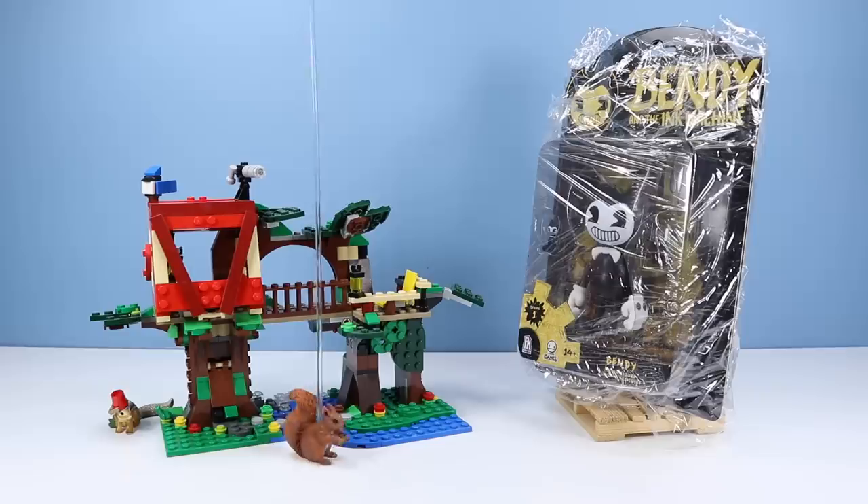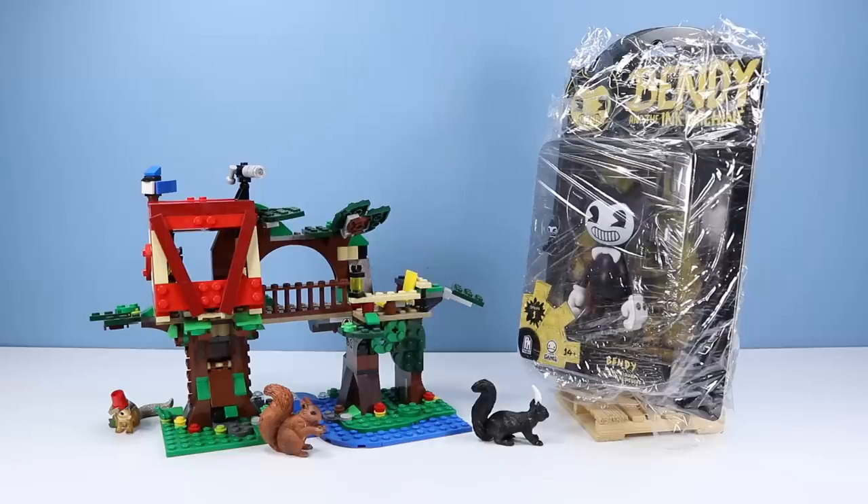Bendy and the Ink Machine? What is this all about? Awesome! My package has arrived! Indolandry Squirrel, are you sure that is safe?